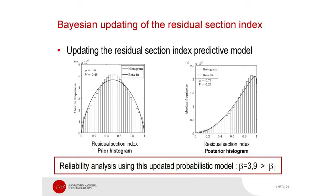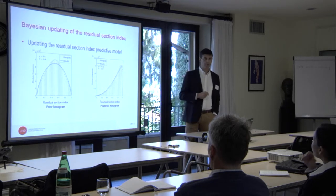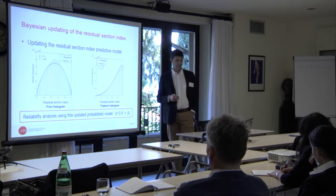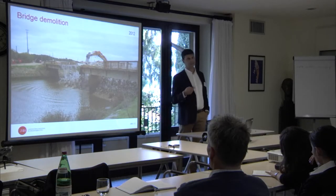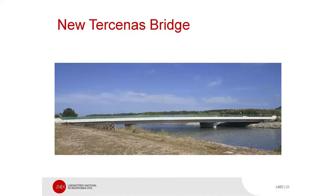And the difference was this. This is the model of the residual section index from prior information, and after the new data, we have this updated model. With the new probabilistic evaluation, we get a reliability index higher than the target, and the problem was solved. The bridge was kept in service until the construction of the new one, and after that, the bridge was demolished. This is the new bridge.